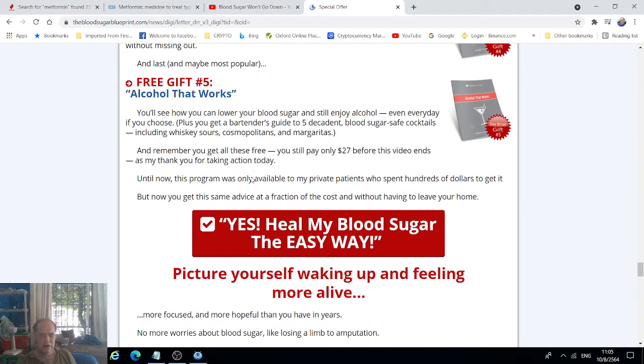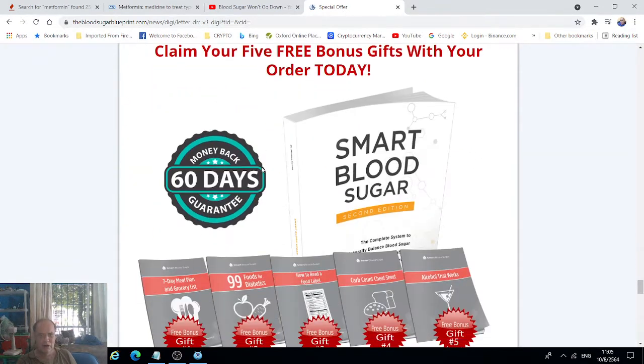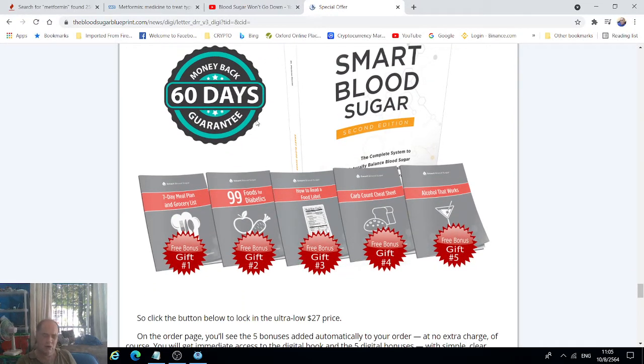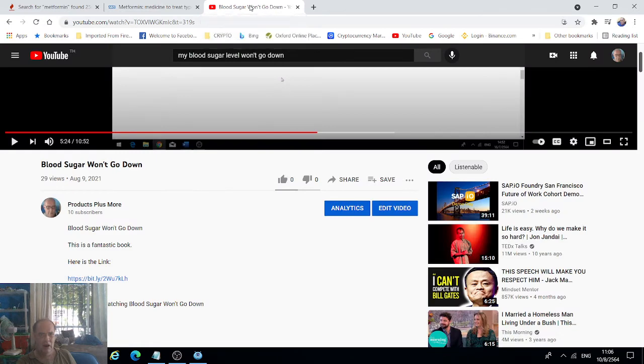The link is in the description. This is a top-selling book put together by a doctor, there's a 60-day money-back guarantee, and there are heaps of testimonials. This works — that's the bottom line.